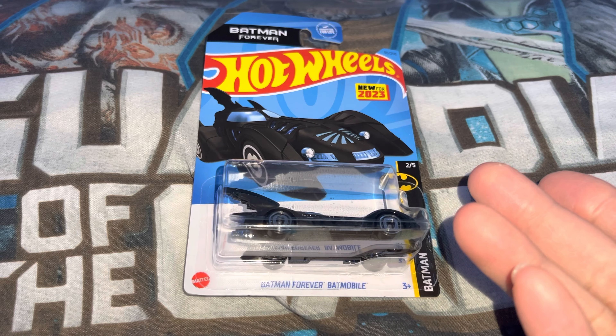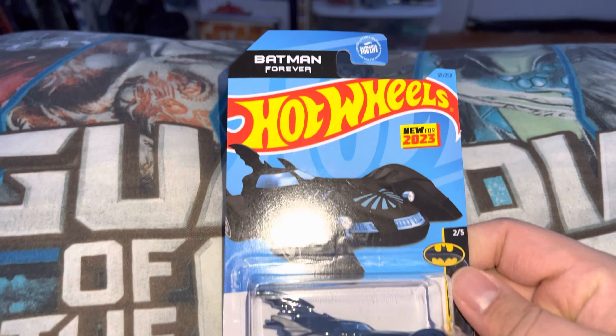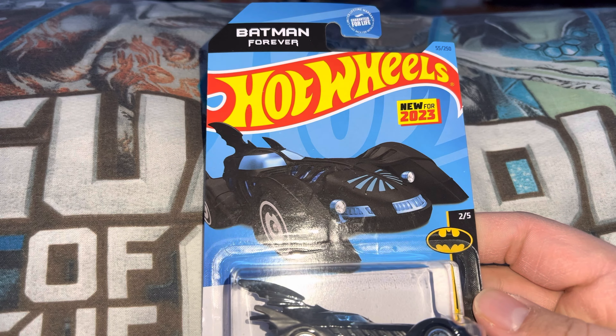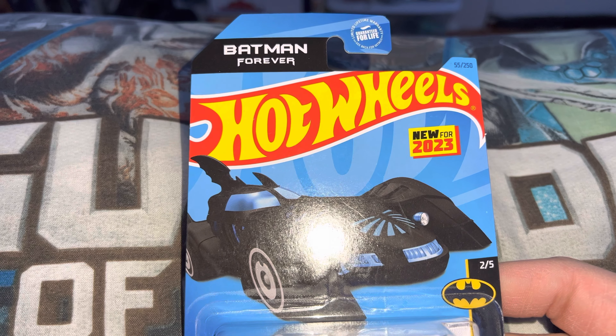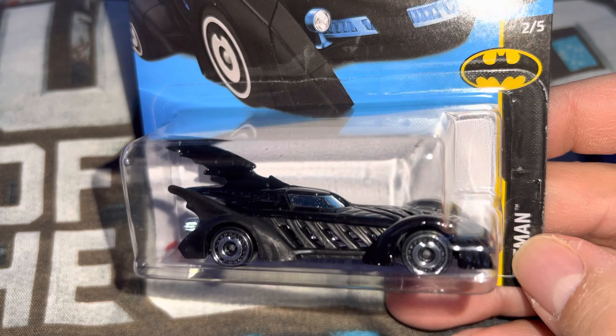I'm back — it took a little longer than expected, but anyway, on to toys. So we got Hot Wheels Batman Forever, the Batmobile.